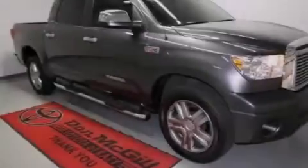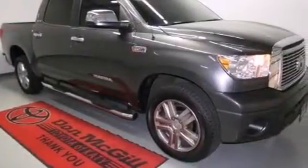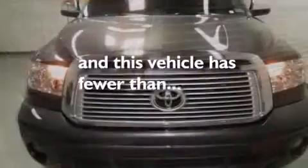Also included are rear seat child-proof door locks, a pass-through rear seat, an auto-dimming rear-view mirror, an illuminated entry system, and this vehicle has less than 25,000 miles.